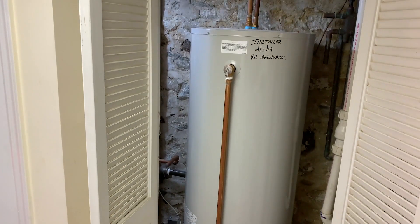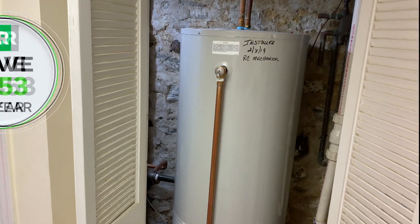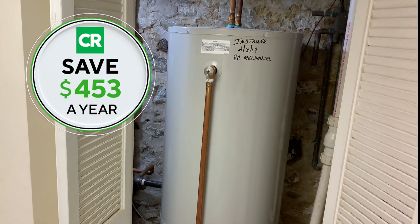Turning the hot water heater down from 140 to 120 degrees can put a cool $453 in your pocket.